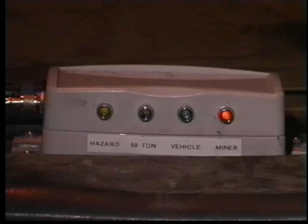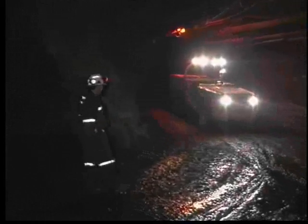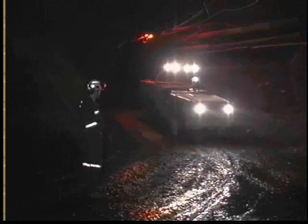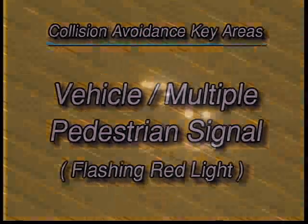When the vehicle meets a pedestrian, the red light on the unit comes on. When the vehicle meets multiple pedestrians, the red light starts to flash.